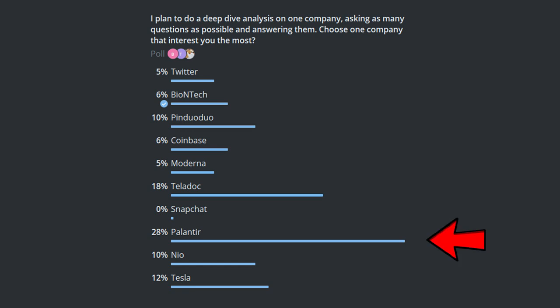I have to say I'm somewhat surprised because the number of people who voted for Palantir is two times that of Tesla. Since you have voted for Palantir, we will do a deep dive on this company.